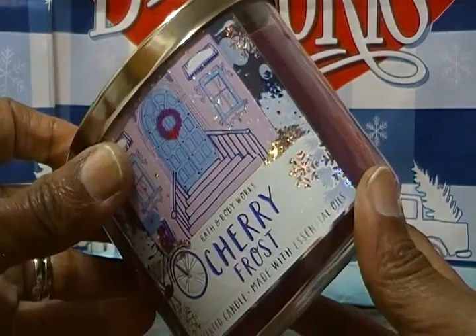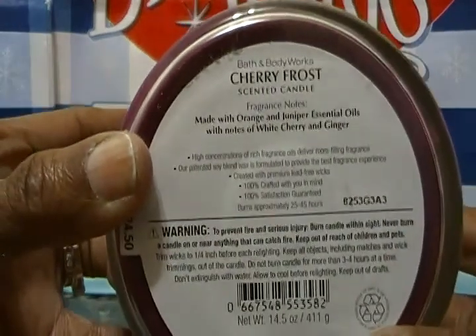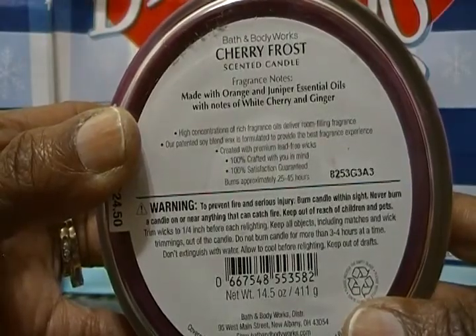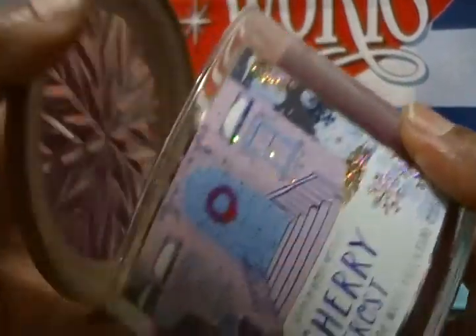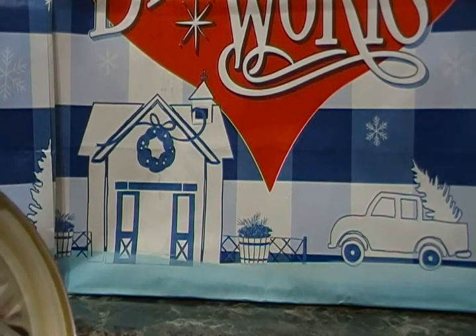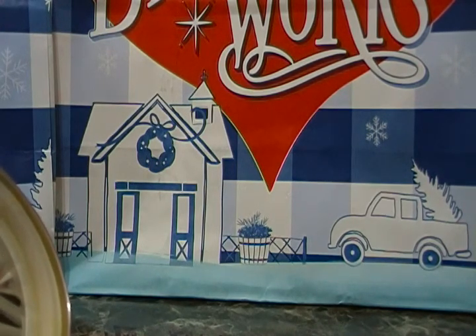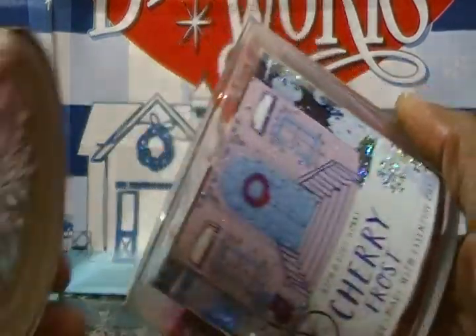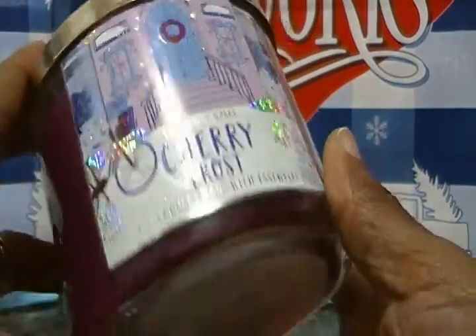The next-to-last is Cherry Frost. It's made with orange and juniper essential oils with notes of white cherry and ginger. Oh my gosh, this smells like a black cherry! I don't know — this smells a little better than Black Cherry Merlot, which is one of my favorites. I wanted Black Cherry Merlot today but my wife said no. Cherry Frost smells just like black cherry — smells good.